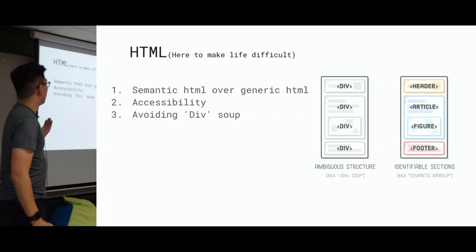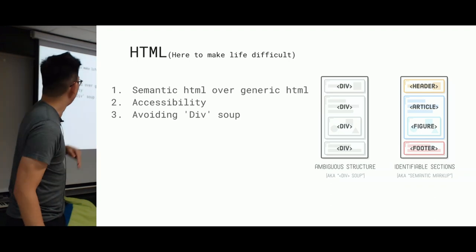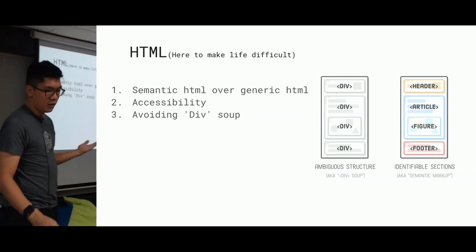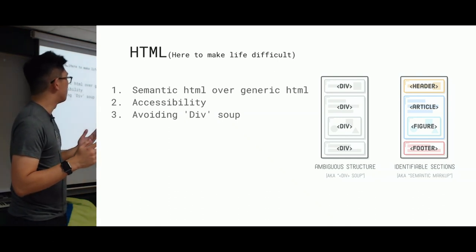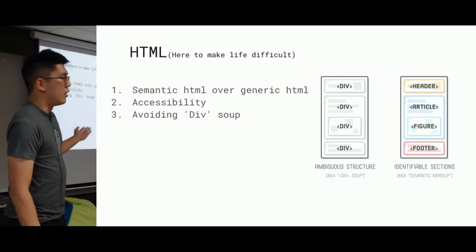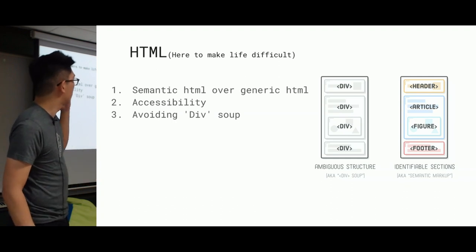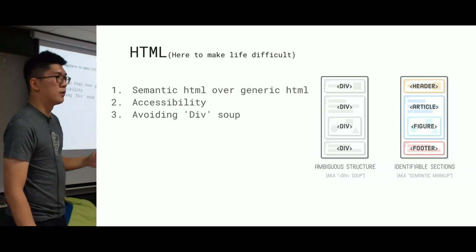Let's have a look at HTML — which stands for Hypertext Markup Language, the markup used to create websites and web pages. Within HTML, we often have to choose between two structures. On the left, you have the ambiguous structure — aka the div soup. On the right, you have slightly more identifiable sections: a header, an article, and a footer. That structure on the right is what's known as semantic HTML.